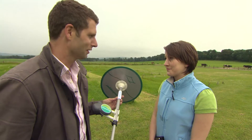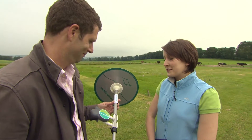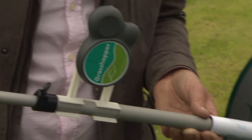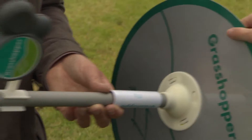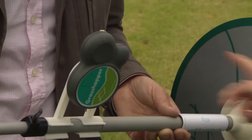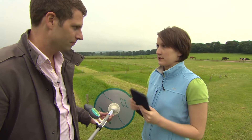So Megan, this is the grasshopper. That's the grasshopper. What on earth does it do? So what it does is measure grass height. You've got the pole here, and then this plate rests on top of the grass and slides up and down. And then this part here measures the distance between itself and the plate, and that's how it knows the height.